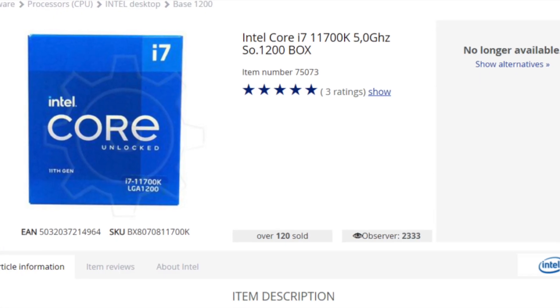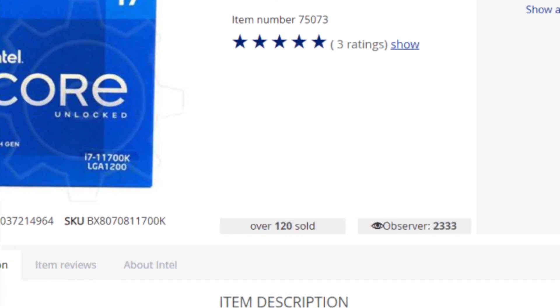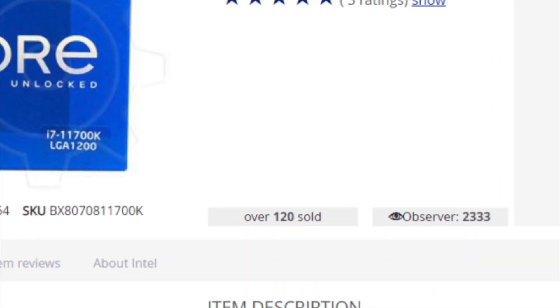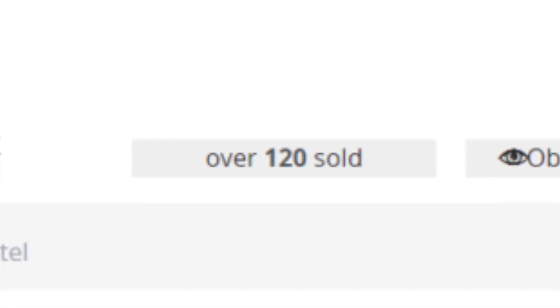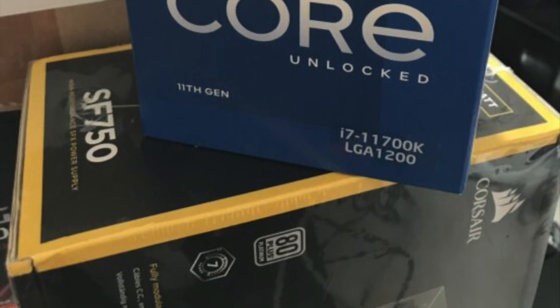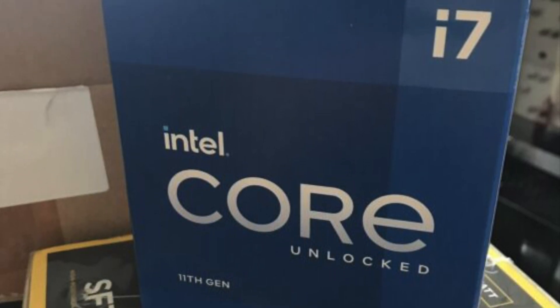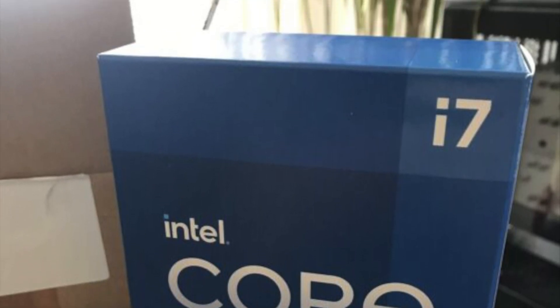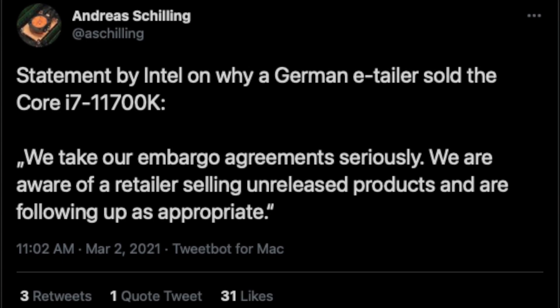Let's begin with the release date. Intel has not lifted the embargo on reviews and sales yet. However, one of the largest German retailers somehow managed to sell over 120 Intel i7-11700K CPUs. This processor was not even officially revealed yet. So Intel was forced to step in and give an official statement via hardware locks. Thanks to that, now we know the official launch dates.